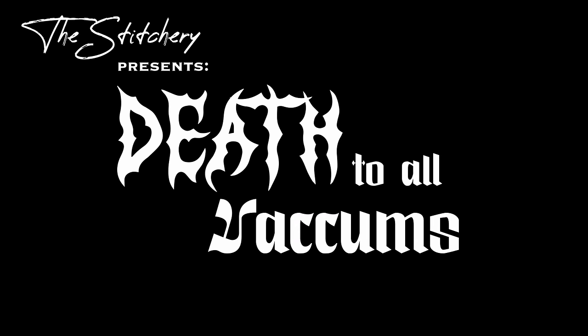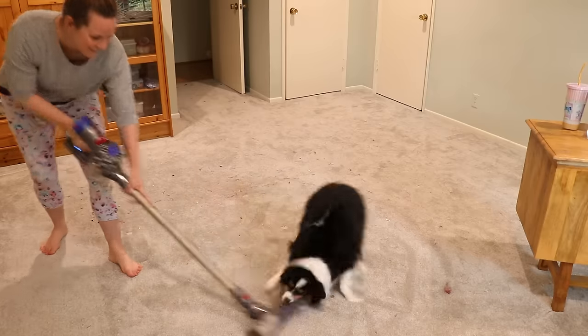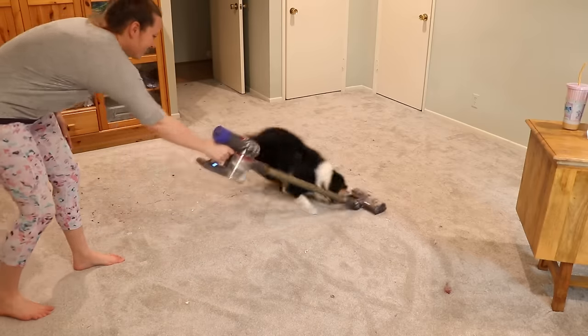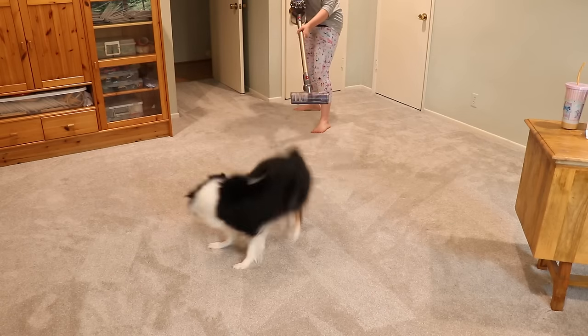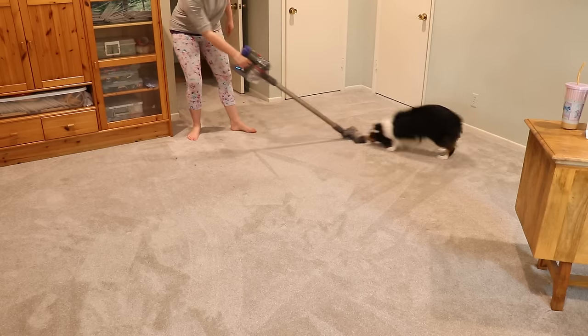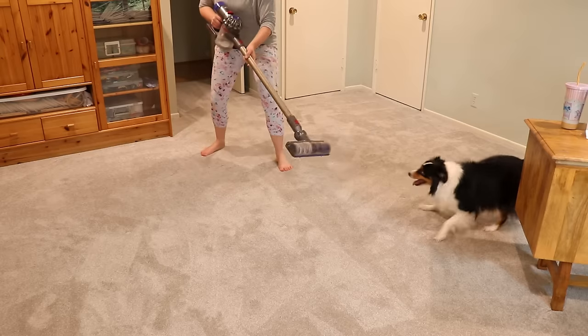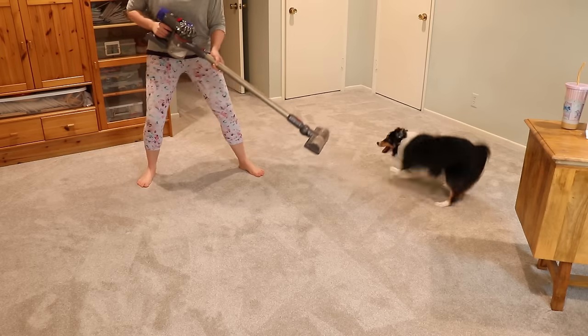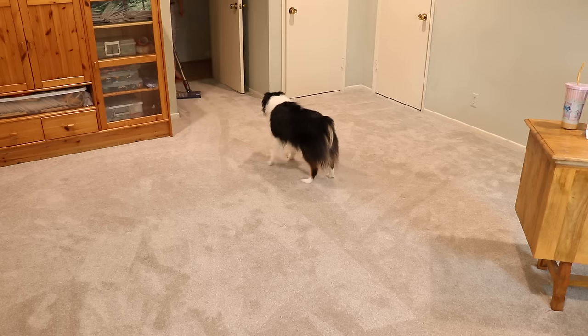And now, The Stitchery presents Death to All Vacuums, starring the fiercest of small boys: Link. He spins. He lunges. He dodges and parries. He's really letting that vacuum know who's boss. And in a final show of glory, he lets out the most ferocious of woofs ever heard. The vacuum wisely retreats to its closet, humiliated in its defeat.